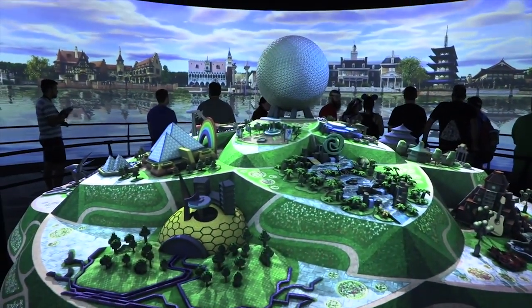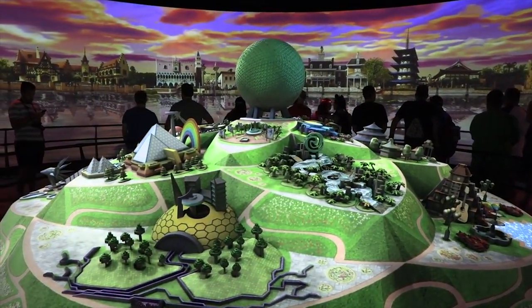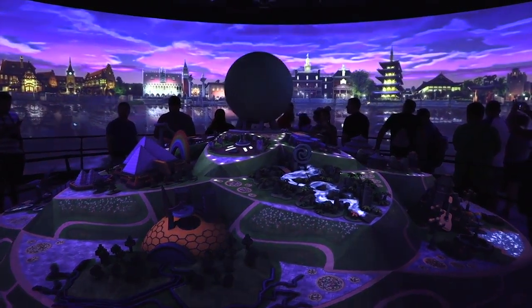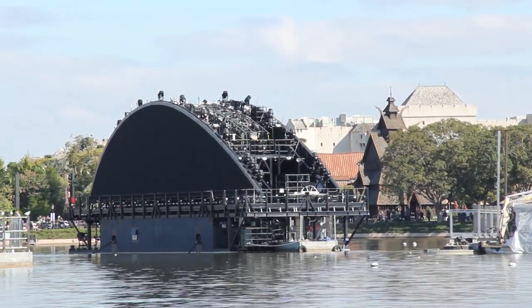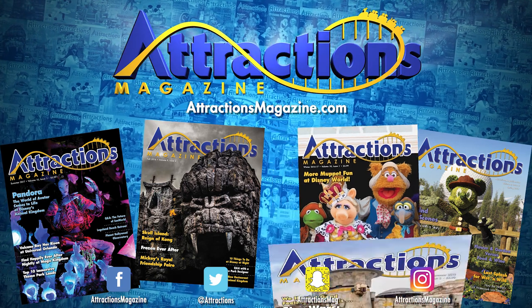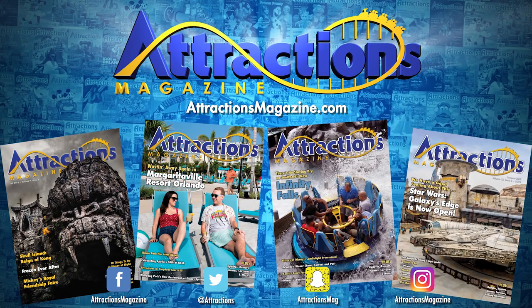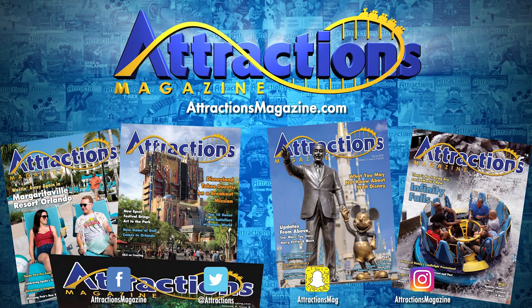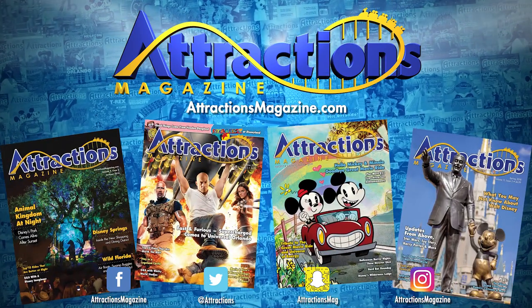Epcot and the rest of theme parks worldwide had a shaky year, but that hasn't stopped its goal of redefining this fan-favorite theme park. Tell us how you feel about these barges in the comments below, and then head to attractionsmagazine.com to read more about this project and others happening at the Walt Disney World Resort. We'll see you next time.